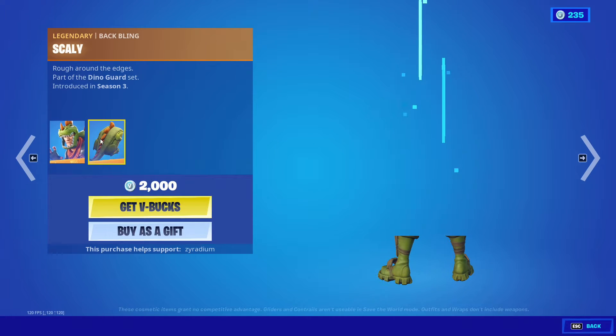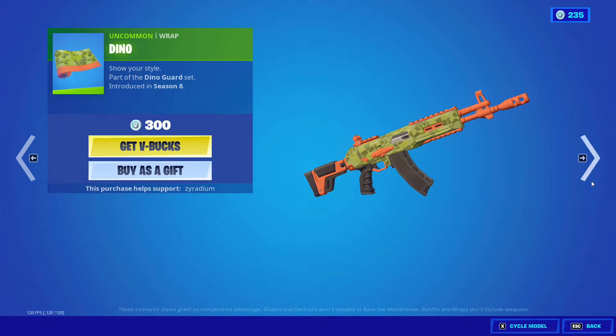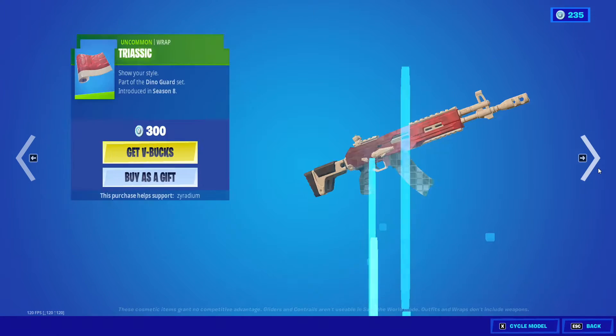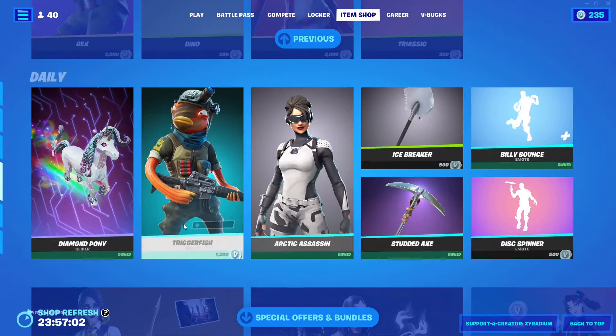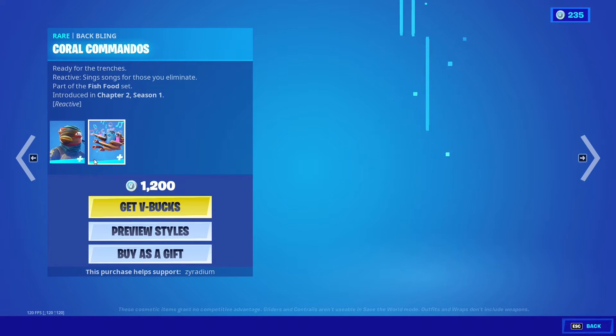Rex is back with the Scaly back bling. We also have the Dino Wrap, Triceratops with the Hatchling back bling, and the Triassic Wrap.